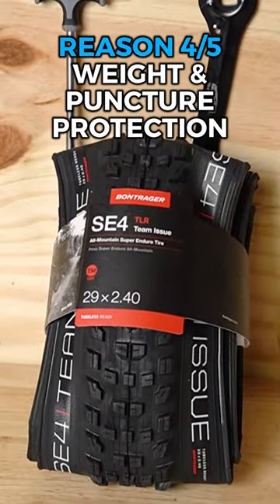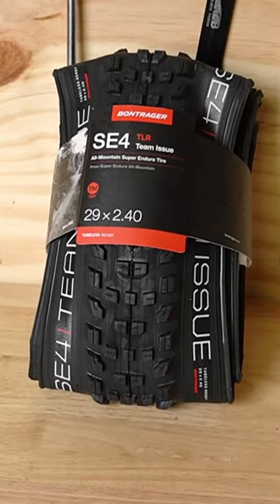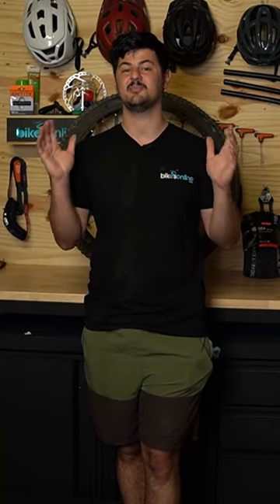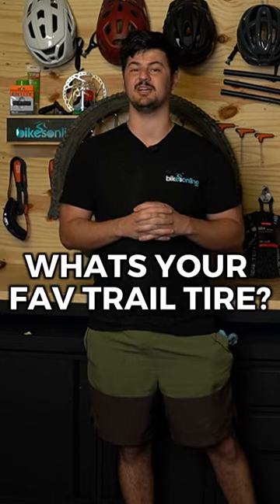The fourth and fifth reasons tie together: the weight of the tire as well as the puncture protection. Given the amount of protection that you get, the weight's really good and the carcass still has plenty of support if you really want to push the tire. So that's why I think it's one of the most versatile do-it-all trail bike tires, as well as something you can run on an enduro bike as well.